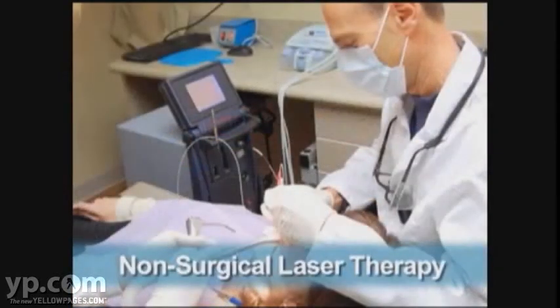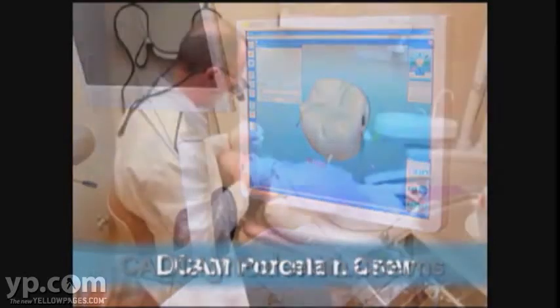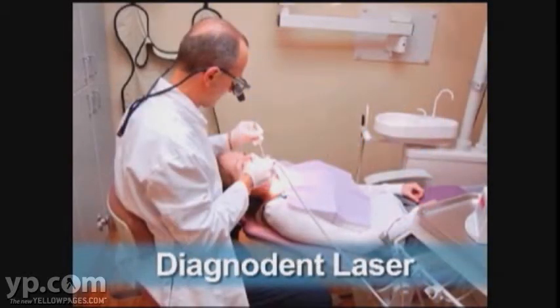This includes non-surgical laser therapy for gum disease, CAD-CAM porcelain crowns fabricated in one visit, and the Diagnodent laser for early cavity detection.